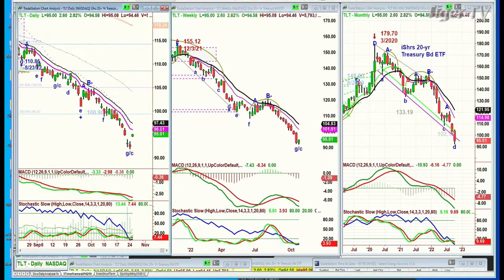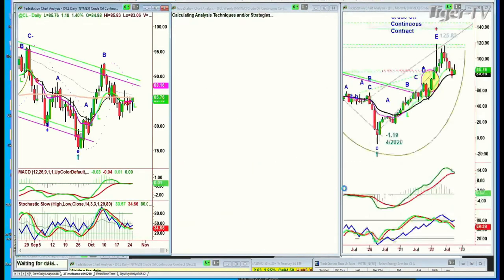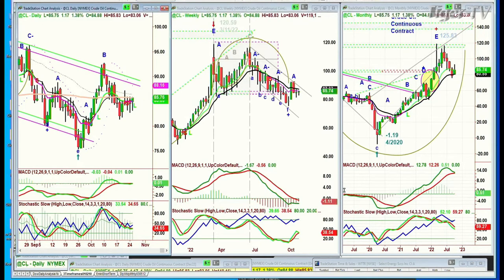The TLT is strongly up — a little island reversal there — up 261 at 95.02. Crude oil is coming back as well; it was weaker earlier on and is now up $1 at 85.77.